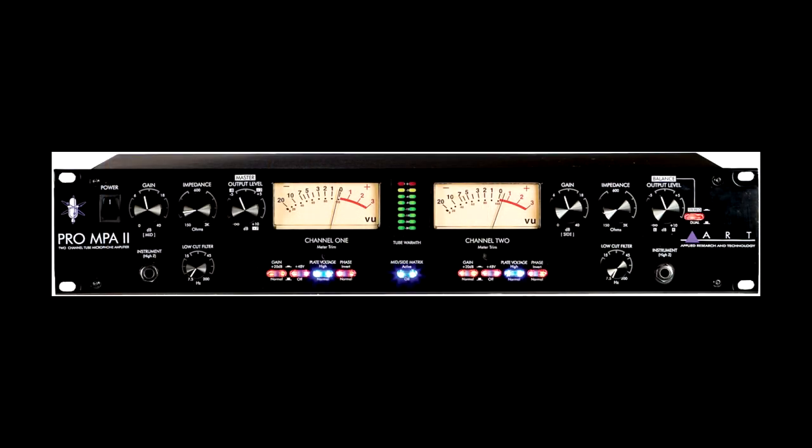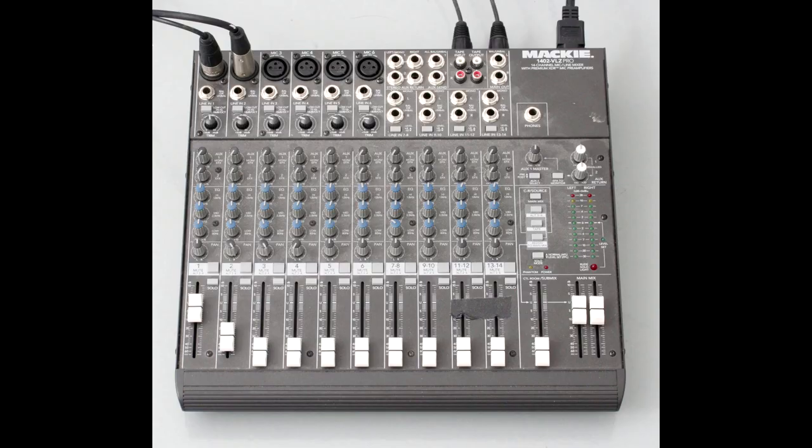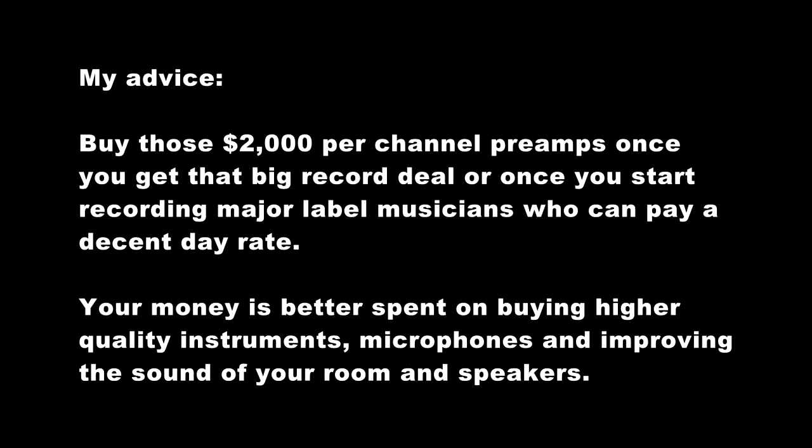According to that test, the ART Pro MPA and the Mackie XDR performed great. The newer Mackie XDR2 is even better — it has a nicer low end and is a little quieter. So the bottom line is you can buy a Mackie, you can buy an ART, or you can waste your money on a two-thousand-dollar preamp. If you want to save some cash, the Mackie and the ART are fine. This has been Adam for realhomerecording.com.